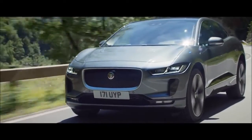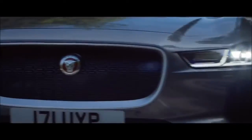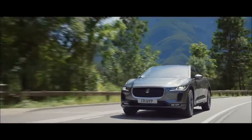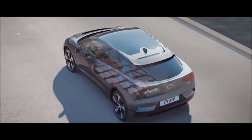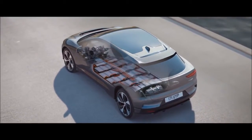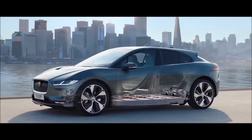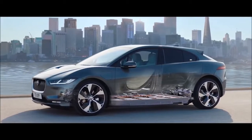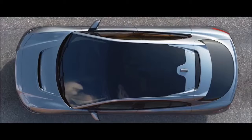Feature facts are as follows. The I-PACE uses two concentric electric engines, one on each axle for permanent four-wheel drive, producing 394 bhp and 513 pound-feet of torque, delivered through a single-speed gearbox. The lithium-ion battery, set under the floor — de rigueur nowadays — is rated at 90 kWh, good for a claimed 298-mile range on the new, more stringent WLTP cycle.